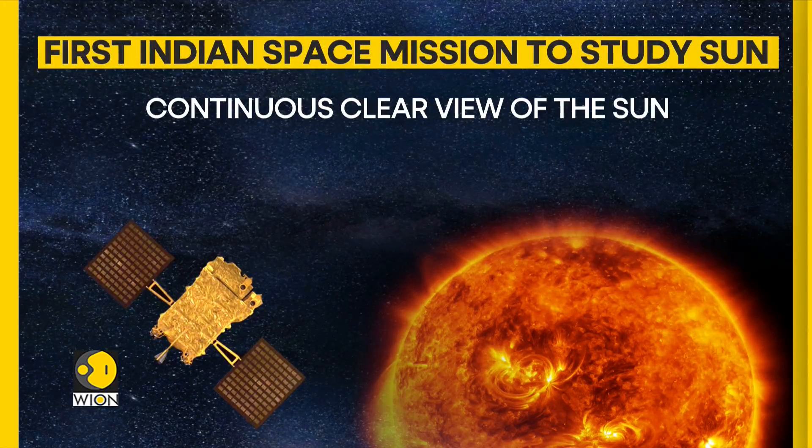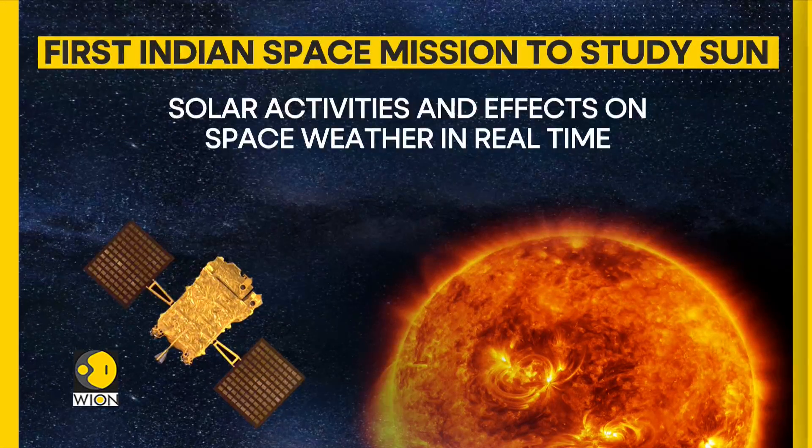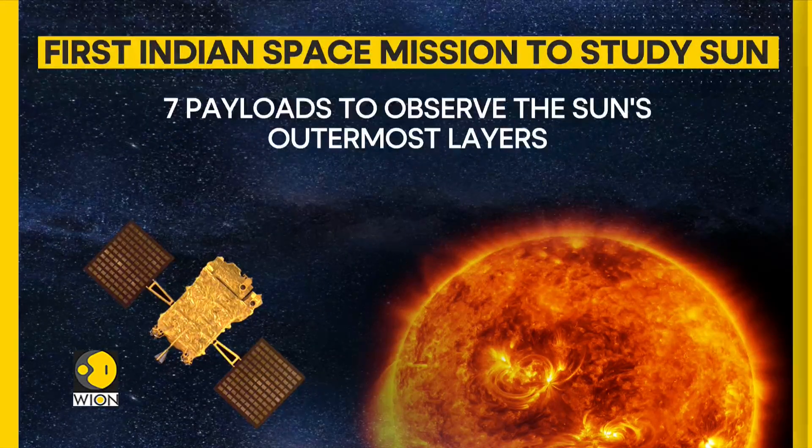As per the Indian space agency ISRO, the mission will help observe solar activities and effects on space weather in real time. The spacecraft will be carrying seven payloads to observe the sun's outermost layers, known as the photosphere and chromosphere, including by using electromagnetic and particle field detectors.